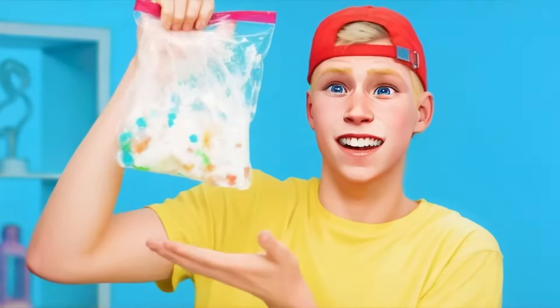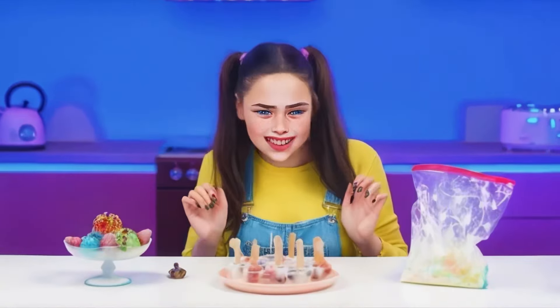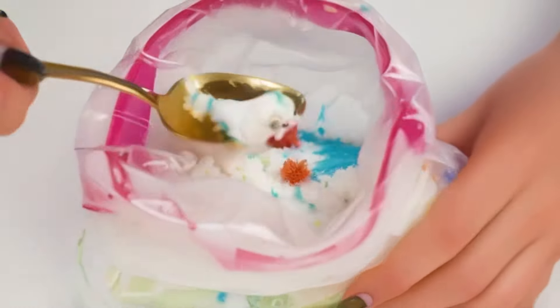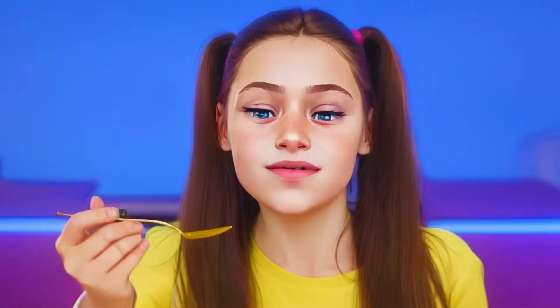I wonder if it worked. Hooray, it worked! Look at that. How beautiful. Looks like I have to eat it from the back. Well, it doesn't look well, but it's quite good.